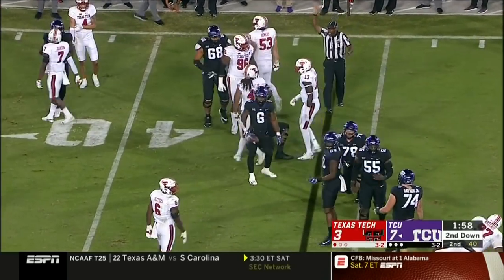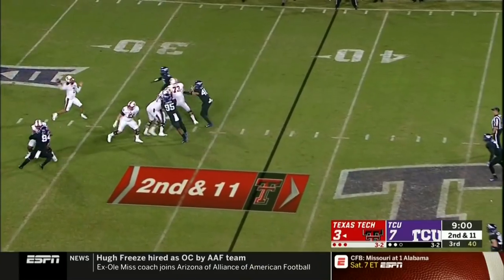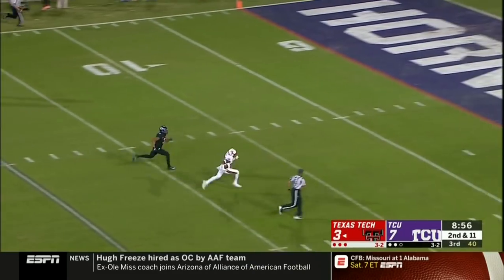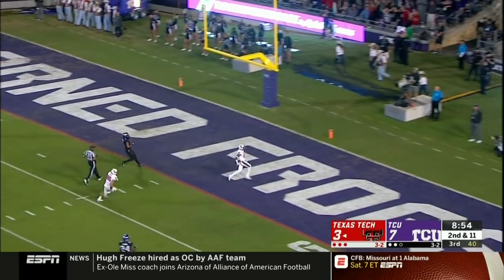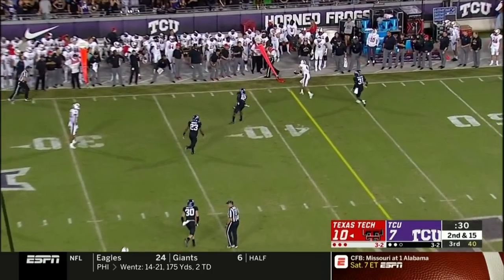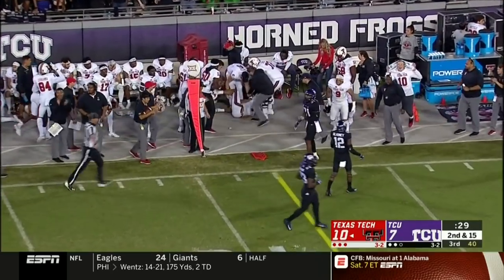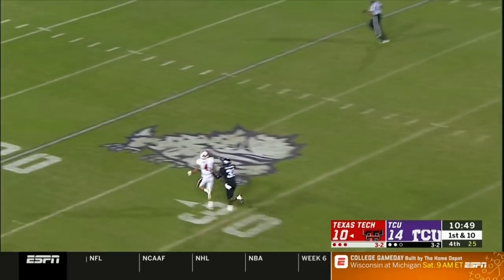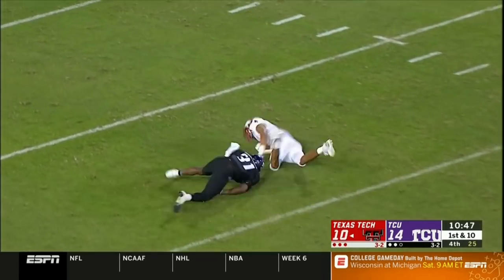Duffy down the middle, wide open — caught, touchdown Texas Tech! Final 30 seconds of the quarter, that one to Wesley, another good delivery for another first down. Jet Duffy and his Texas Tech offense get back down the field, going deep for Wesley — he catches it in stride, the touchdown.